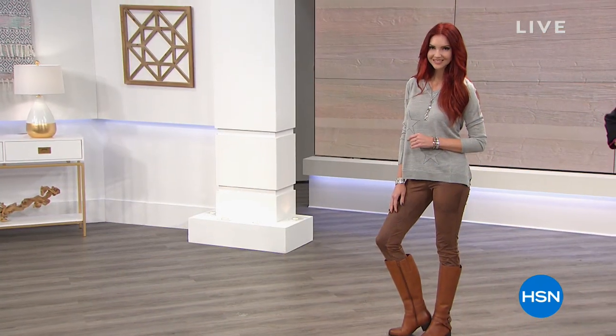Good afternoon and welcome to HSN. My name is Leslie, joined by jewelry expert Brittany Cascone, brand ambassador for Stately Steel. If you're new to HSN, this is our HSN exclusive line of jewelry that is sophisticated, fun, versatile, and incredibly durable because it's made out of stainless steel.